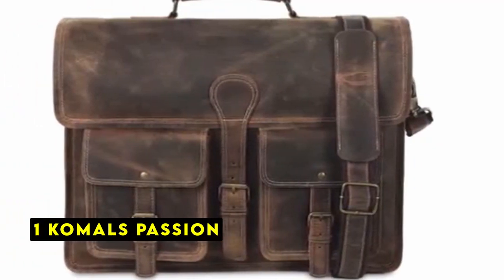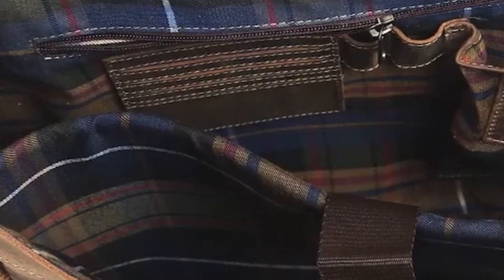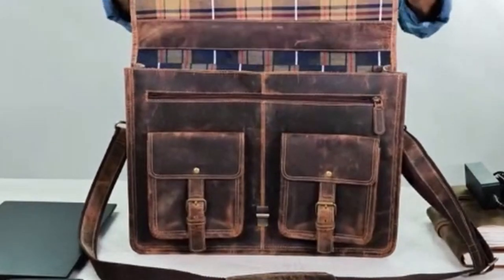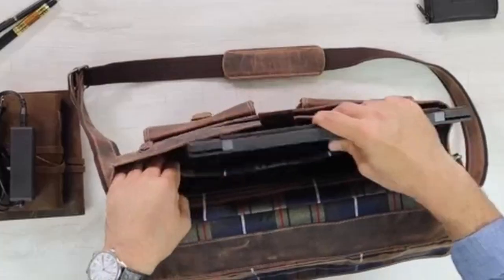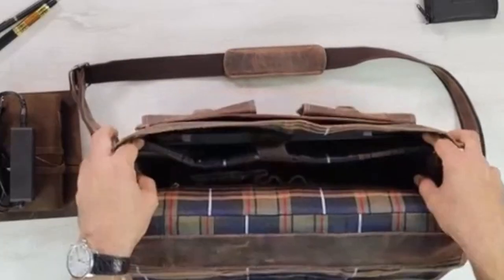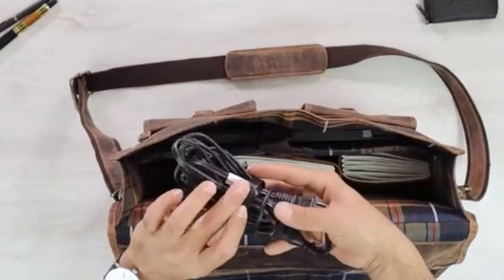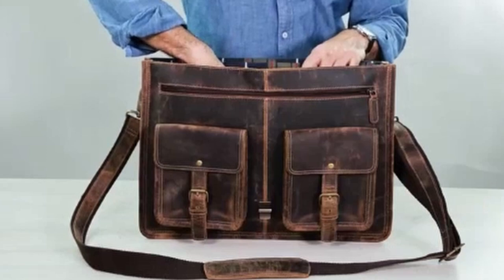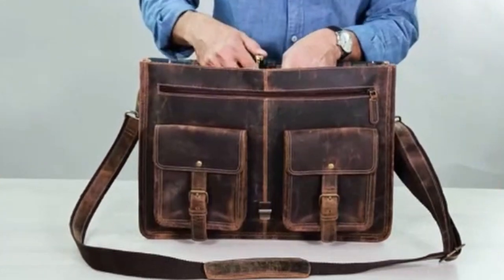Now moving to number 1 is Komol's Passion. Komol Passion's leather bag is a testament to quality and craftsmanship. Unlike many other brands that use faux or PU leather, this bag is made from premium top-grain water buffalo leather, ensuring durability and a luxurious feel. The experienced craftsmen who create these bags bring decades of expertise to their work. The bag's dimensions, measuring 17 inches by 13 inches by 3 inches, make it perfect for carrying your laptop and other essentials without being overly bulky.